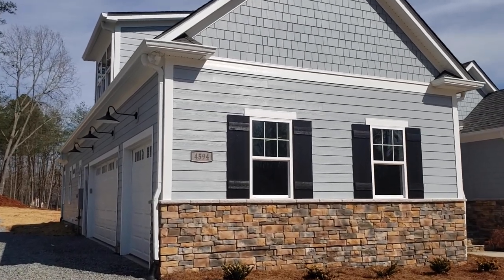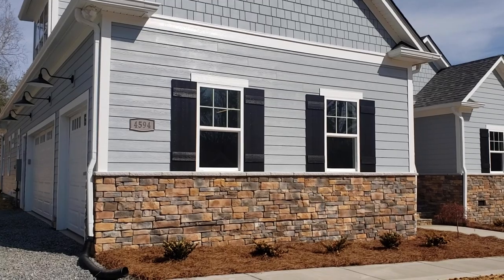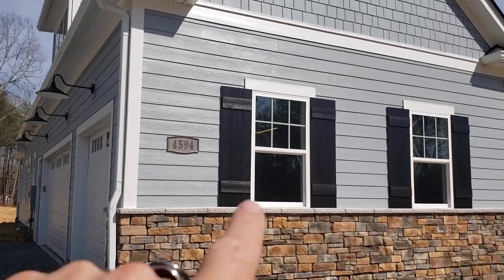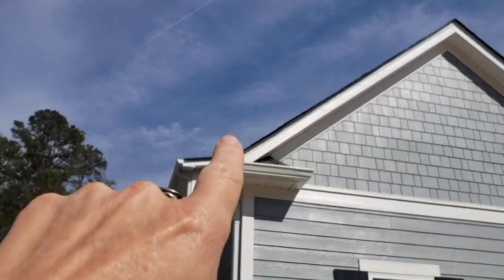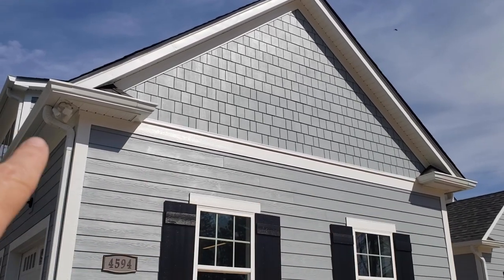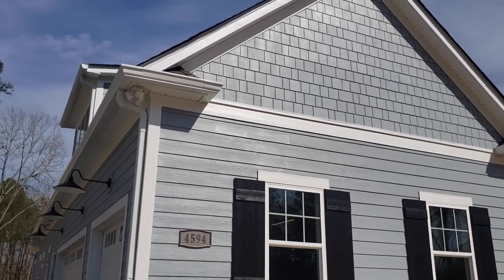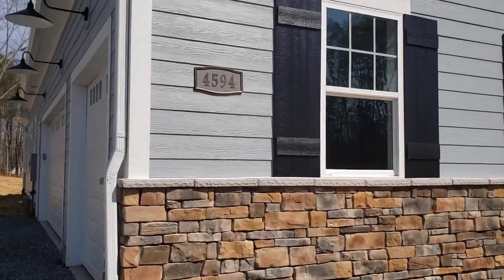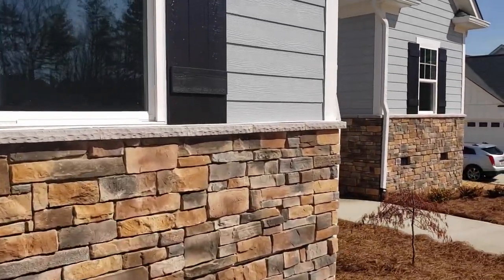I'll go over some of our standard features. We did a stone wainscoting up to the bottom of the windows — we don't always do that, but that's the style this gentleman wanted. We like shutters that we build, not the plastic ones — they're a little more money but we like them a lot better. We call those queen-end returns where the area comes back as a return, has a roof, wraps around and has a gutter. I think that's just a much nicer look.